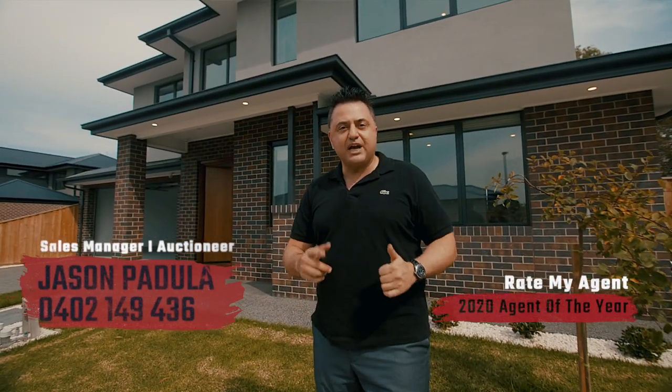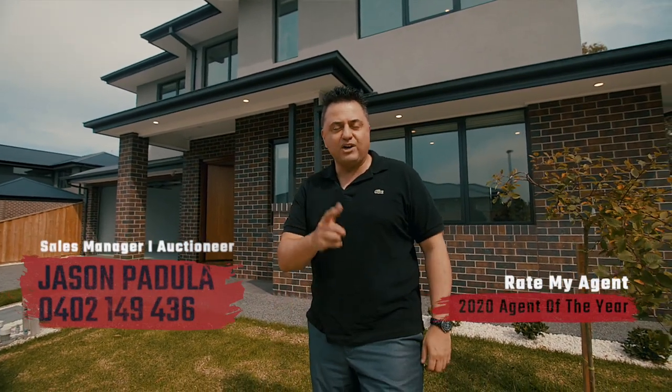I'll look forward to seeing you very soon. Jason Padula here from Barrie Plant. Take care, guys, and we'll speak soon.